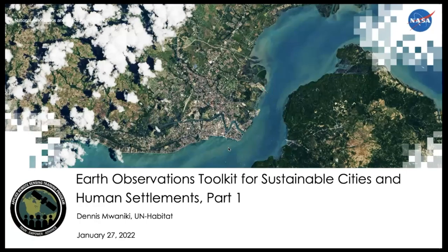I would like to hand this off to our colleague Denis Muaniki, Spatial Data Expert at the Data and Analytics Unit from the UN Human Settlements Programme, UN Habitat. Denis, over to you.